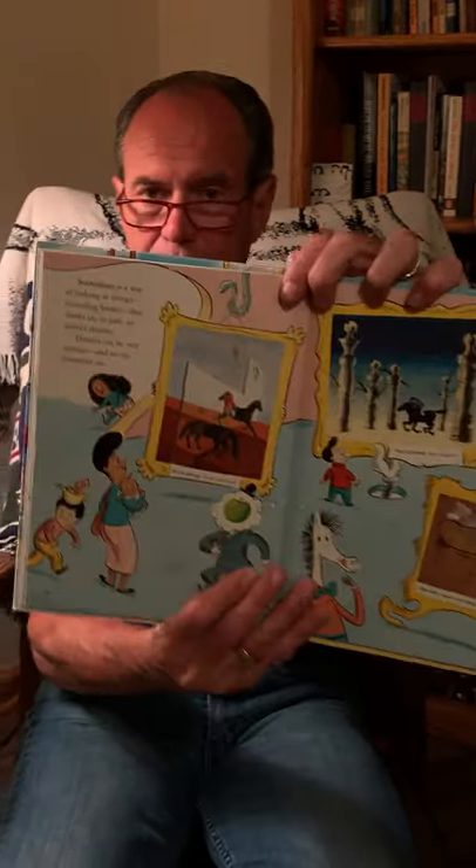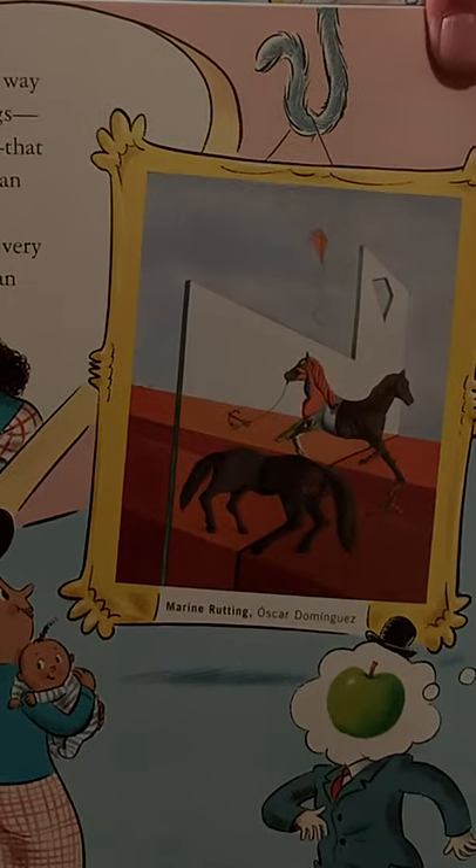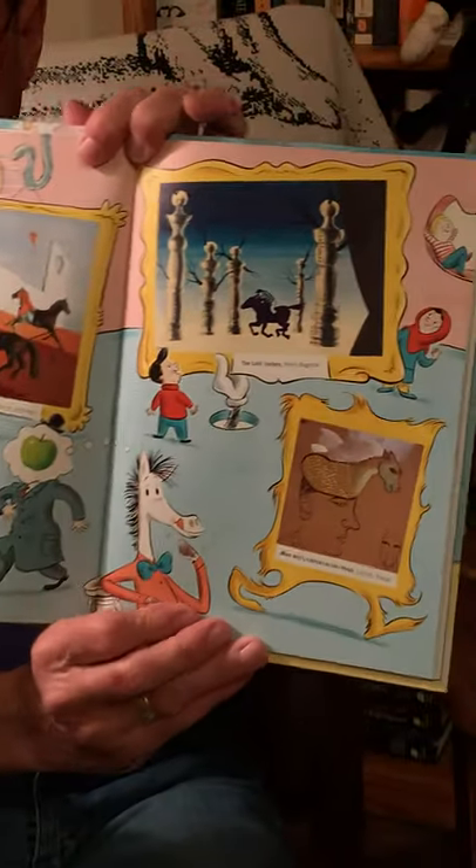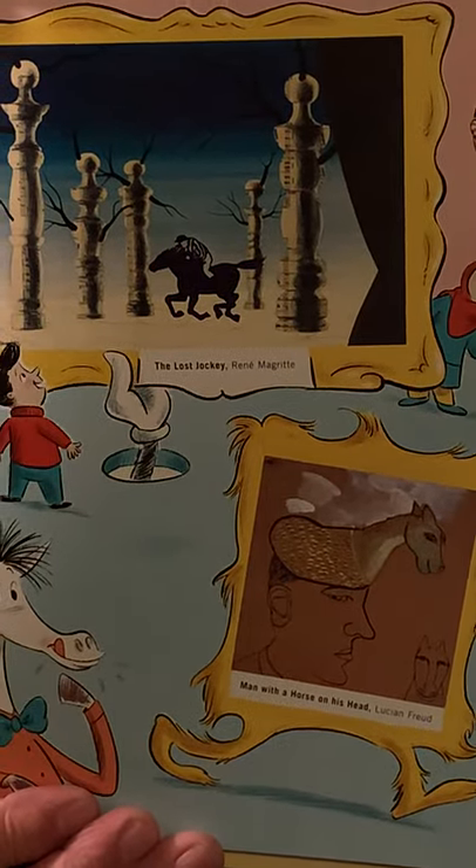Surrealism is a way of looking at things, including horses, that draws in part on an artist's dreams. Dreams can be very strange, and so can surrealist art. So you have Oscar Dominguez, and at the top, The Lost Jockey, and on the bottom, A Man with a Horse on His Head by Lucian Freud.